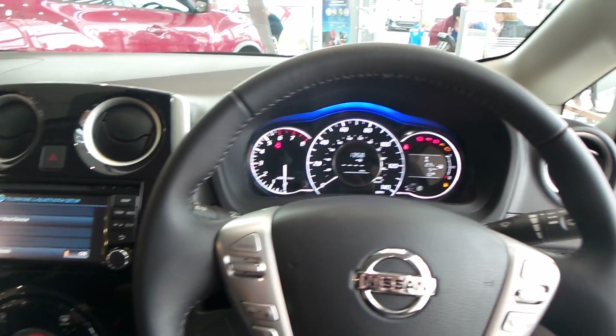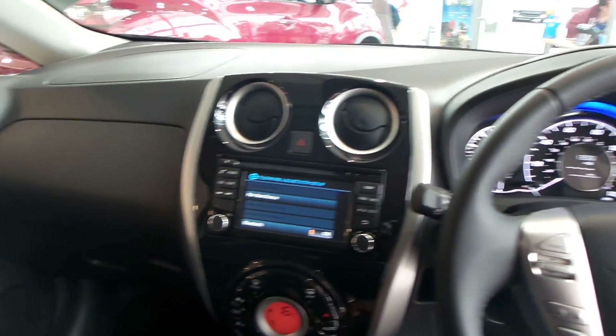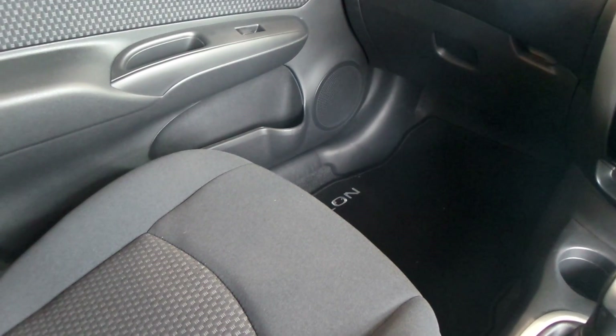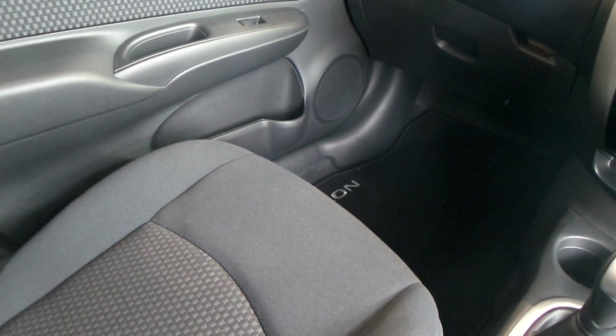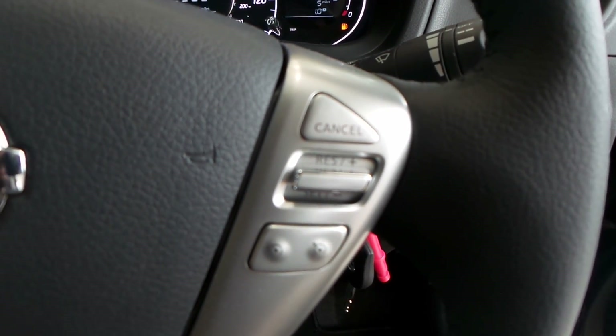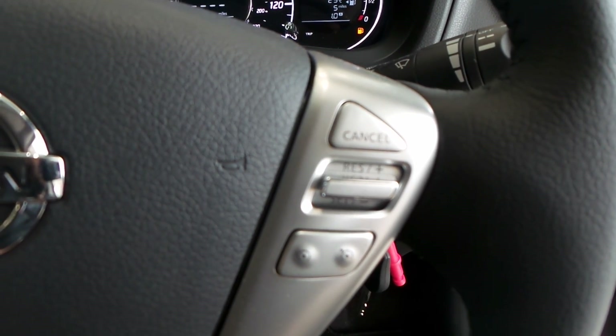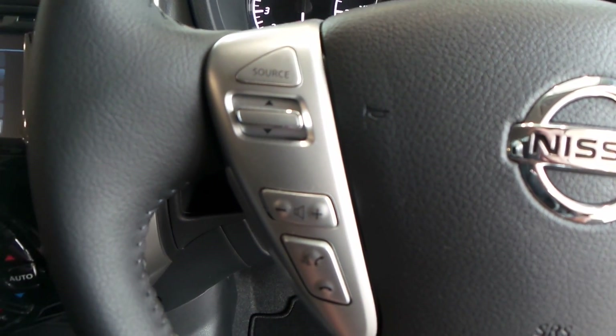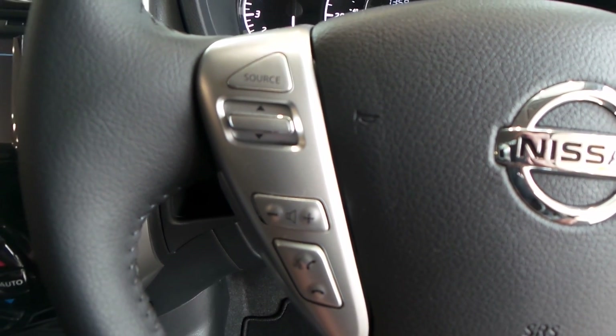As you can see the car's been finished off rather nicely inside. The car does come with a boot liner and mats. Mounted onto the steering wheel you've got buttons for the cruise control.